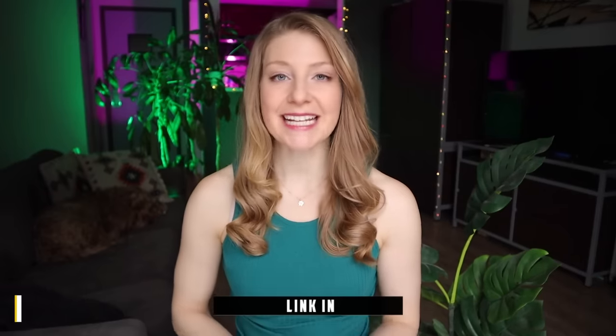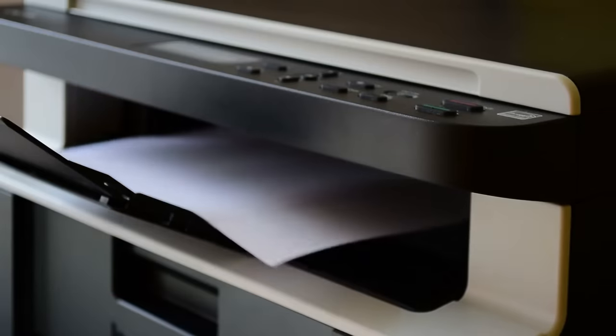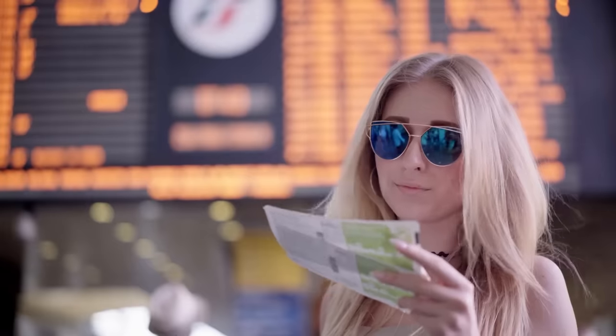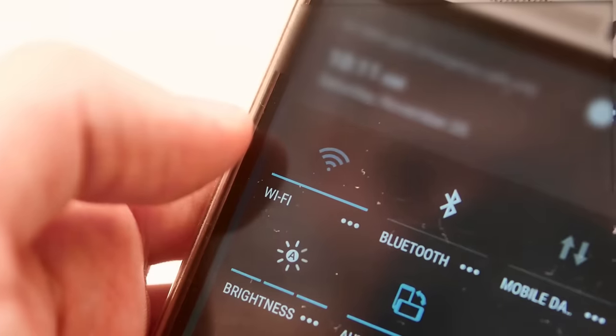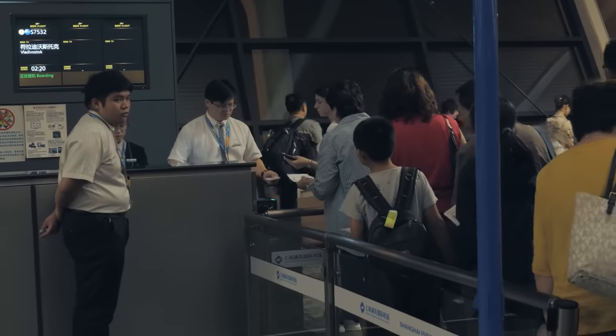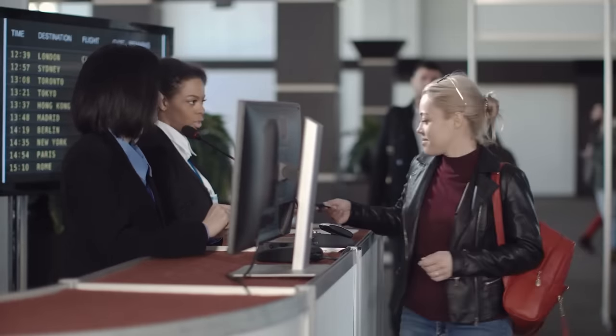Before heading to the security checkpoint, make sure that you have both a physical copy of your boarding pass as well as a mobile copy. You can print your ticket at home, ask an agent at the airport, or head to a self-serve airport kiosk to print a copy for free. Having a physical copy is a lifesaver if you can't access the internet or your phone battery dies. You'll sometimes find separate lines for mobile and physical boarding passes — having both lets you hop into whichever line is shortest, usually the physical pass line as barcodes tend to be easier to scan. It also means you won't be sent to the back of the wrong line if you miss an announcement.